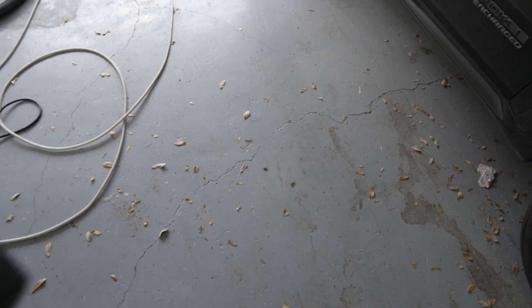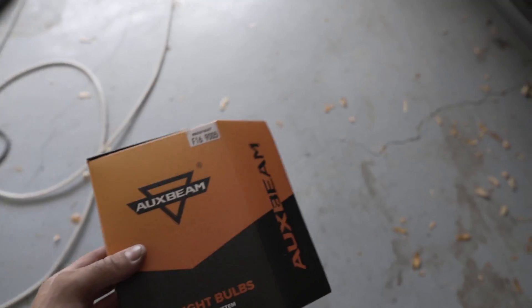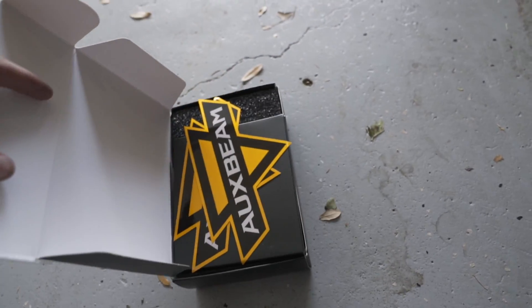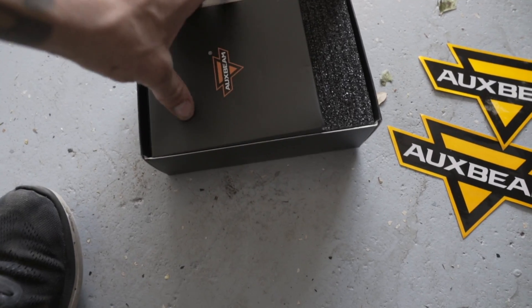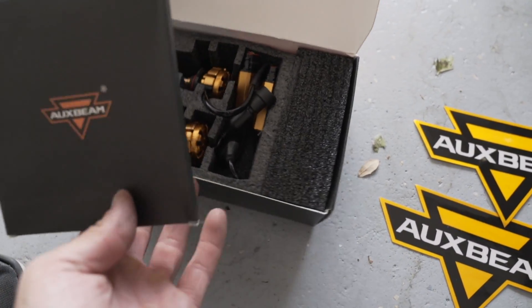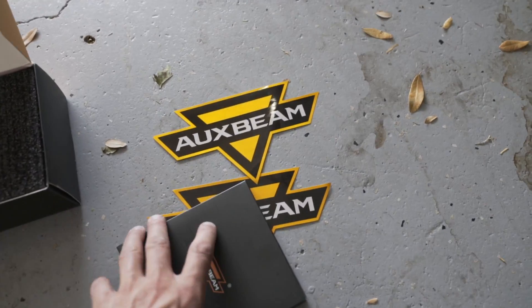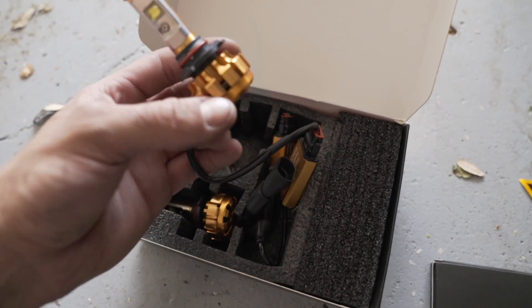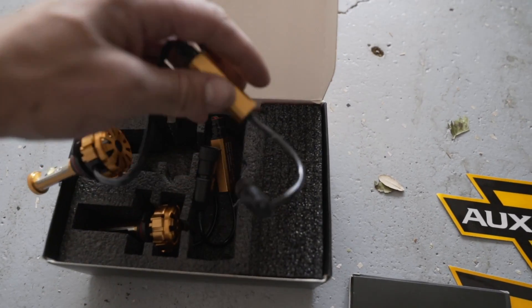I was sent these AuxBeam LED light bulbs for the Dodge Ram 2500 — part number F169005. They come in a really nice box. I ordered these from Amazon; they're actually sent to me by AuxBeam but I technically ordered through Amazon with a code they gave me. These are only about $50 to $55 on Amazon. Inside there's a little booklet, some instructions, and the actual LED light bulbs. They feel like decent construction — a copper anodized color.